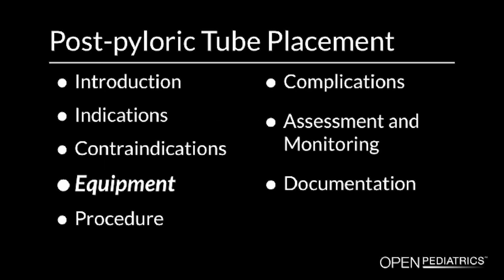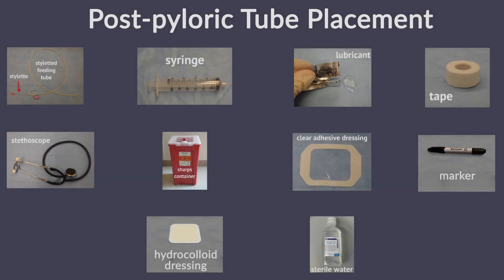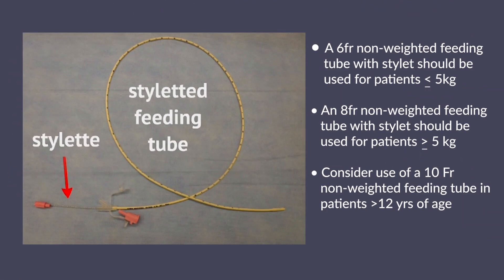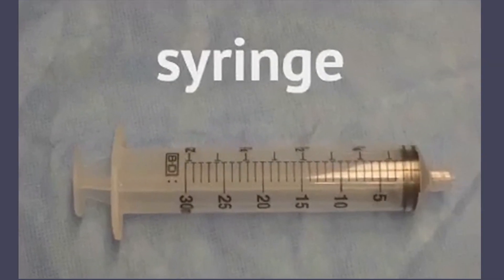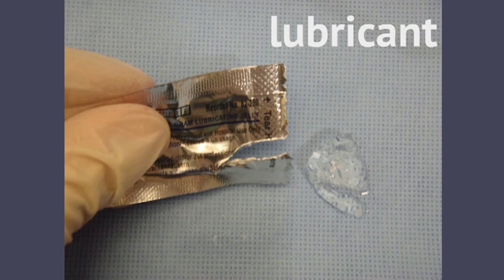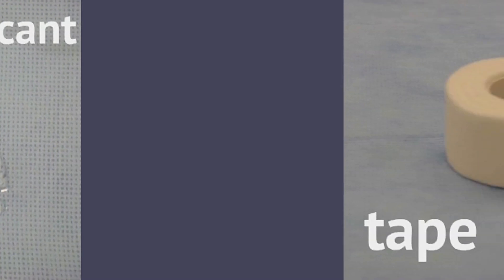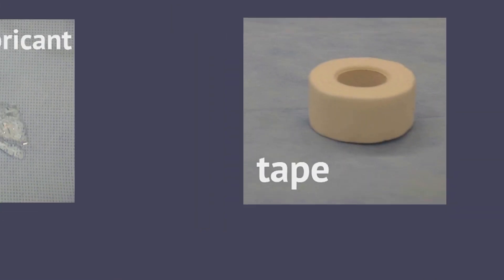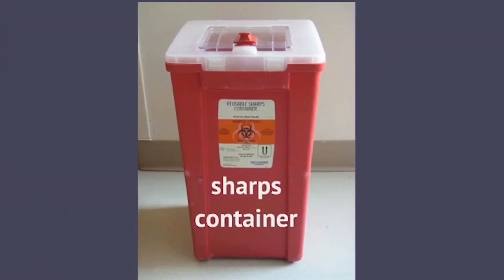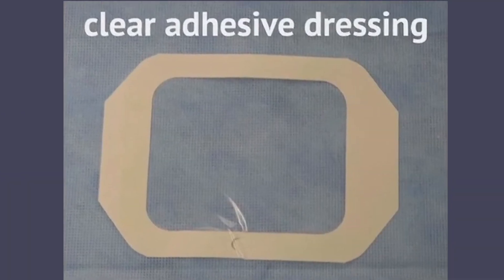Equipment. You will need the following equipment to perform the procedure: a styleted feeding tube, syringe, lubricant, tape, stethoscope, sharps container, and clear adhesive dressing.